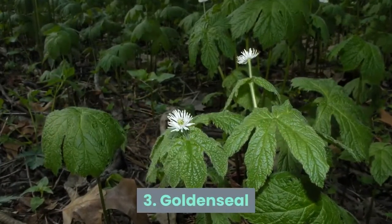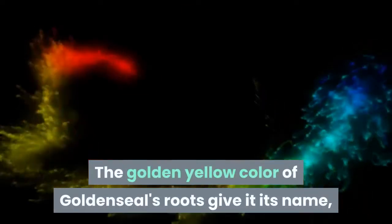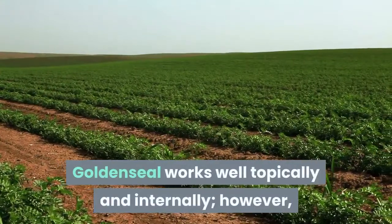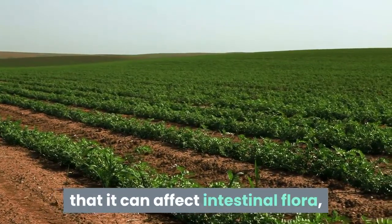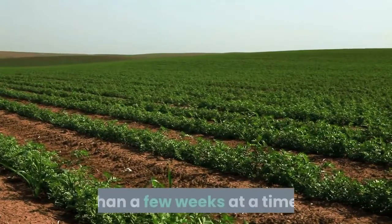3. Goldenseal. The golden yellow color of goldenseal's roots give it its name, and these roots are the parts that are used medicinally. Goldenseal works well topically and internally; however, it is such an effective antibiotic that it can affect intestinal flora, and should not be taken internally for more than a few weeks at a time.